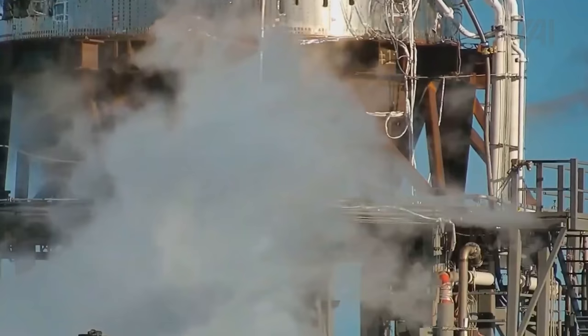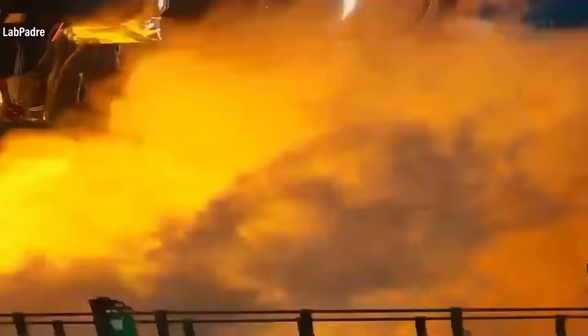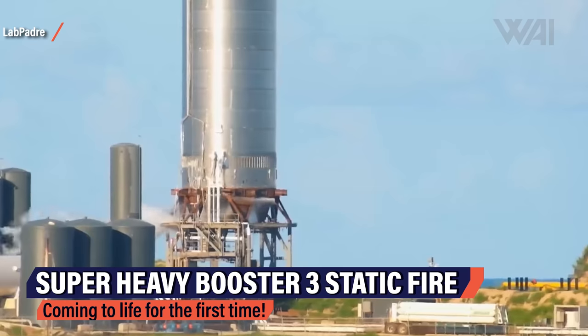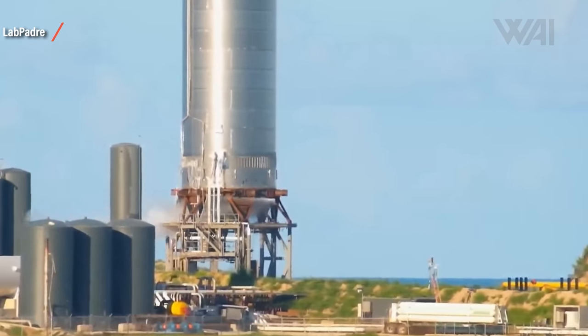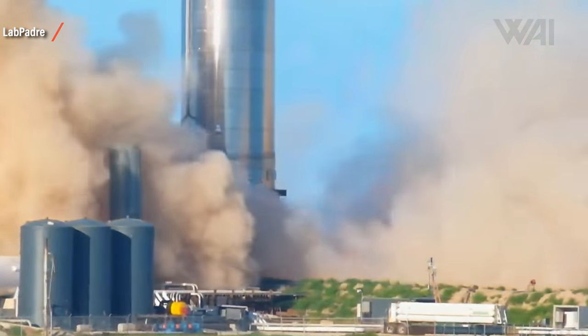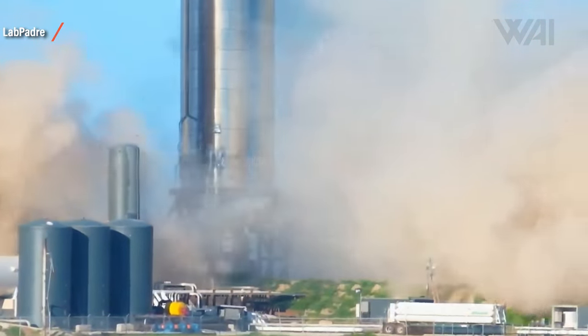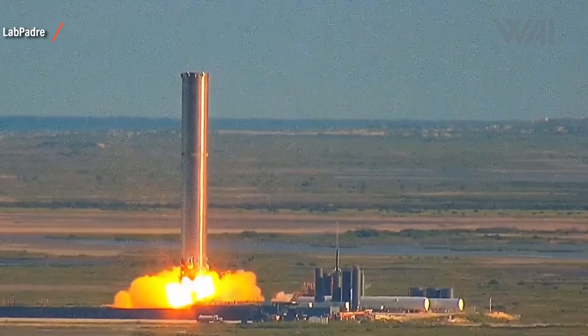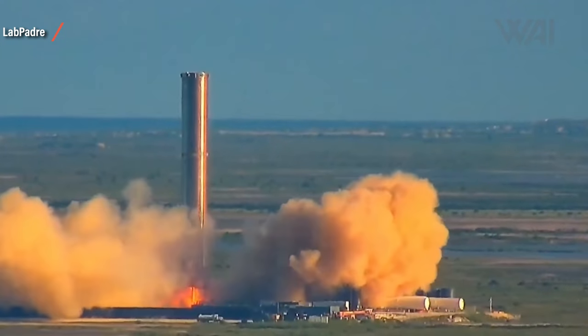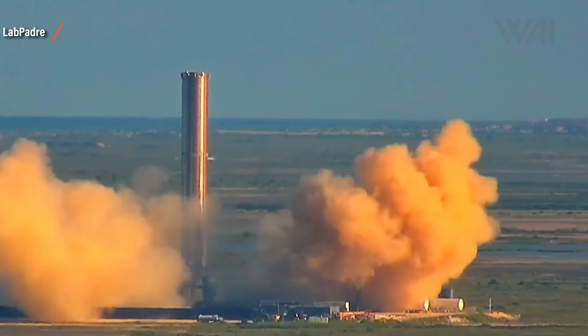It didn't take SpaceX long to continue the test campaign. On July 19th — just a day ago — SpaceX went through the first ever Super Heavy static fire. Three Raptor engines ignited and performed a short but powerful static fire. It's unknown if everything went perfectly fine, though there is no indication to believe otherwise. Well done, Team SpaceX — incredible job!